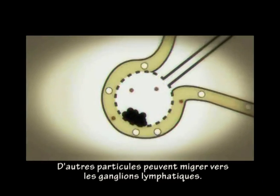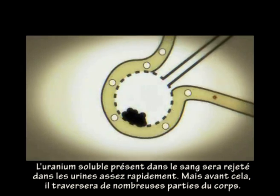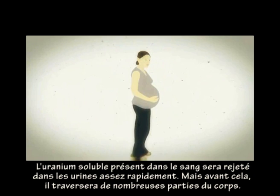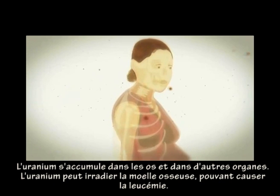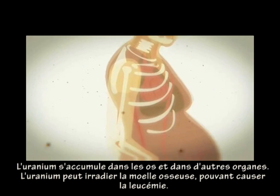Other particles may be transported to the lymph nodes. Soluble uranium entering the bloodstream will be excreted in urine quite quickly, but before this happens it can travel to many parts of the body. Uranium accumulates in the bones and other organs. Uranium in the bones could irradiate the bone marrow, potentially causing leukemia.